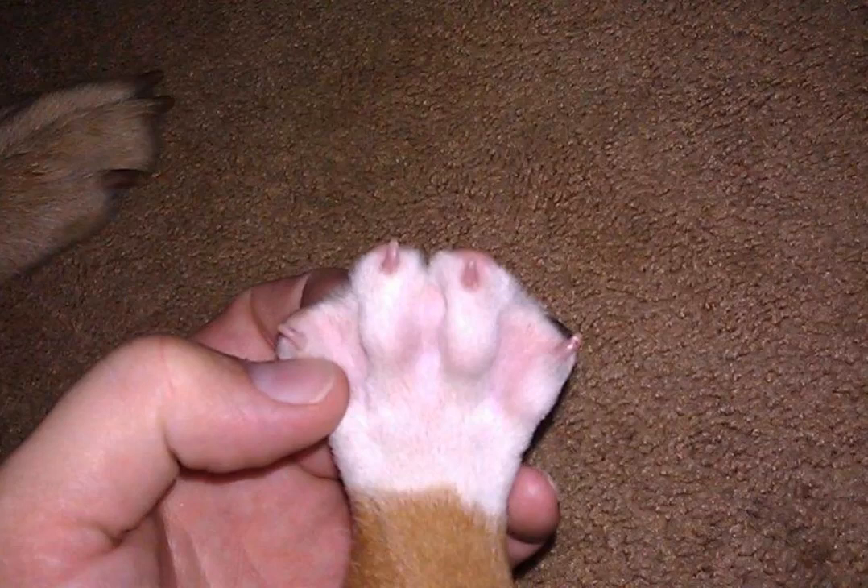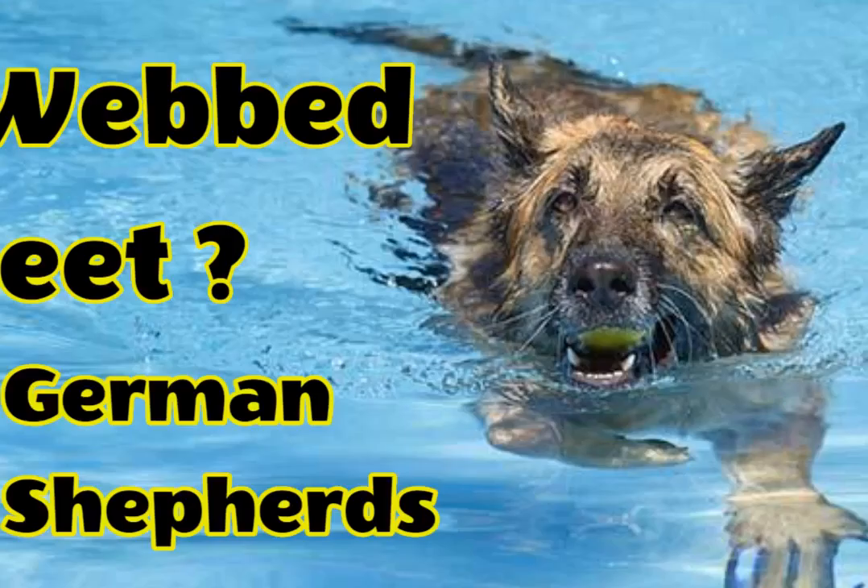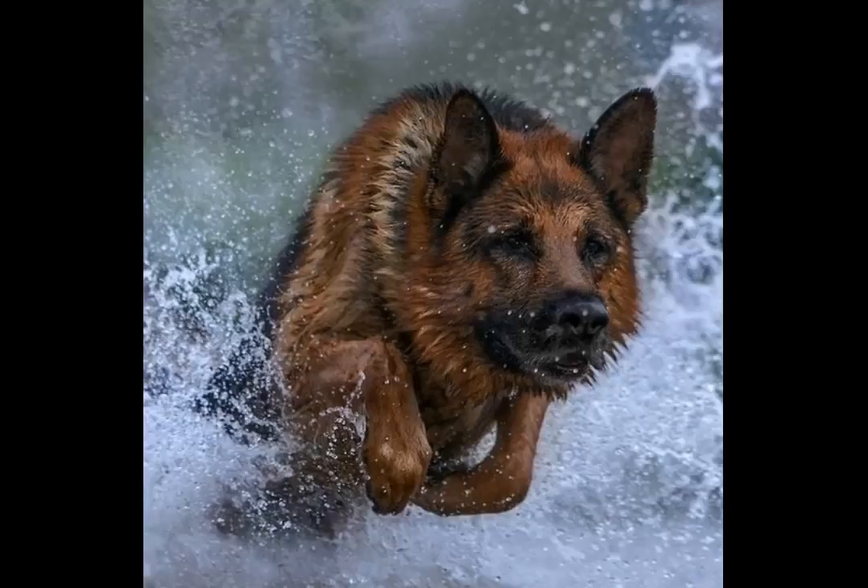It is true that webbed paws help German Shepherd dogs swim better; however, it is not always useful. Webbed feet are just like fins — they make the dog capable of moving more easily in the water. However, they make it more difficult for the canine to move on land because they are always trying to sink into soft surfaces. The same applies to flat-footed dogs which also have problems when walking across a field or road. Most dogs seen with webbed feet seem to struggle with their legs on land, as if they were trying to swim all the time.